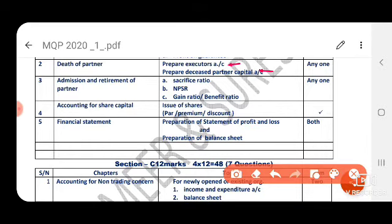In admission and retirement, the six-month question will cover gain ratio, sacrifice ratio, and new profit sharing ratio. But as per reduced syllabus, only gain ratio will be given. So only gain ratio you need to practice — and it is a compulsory question.